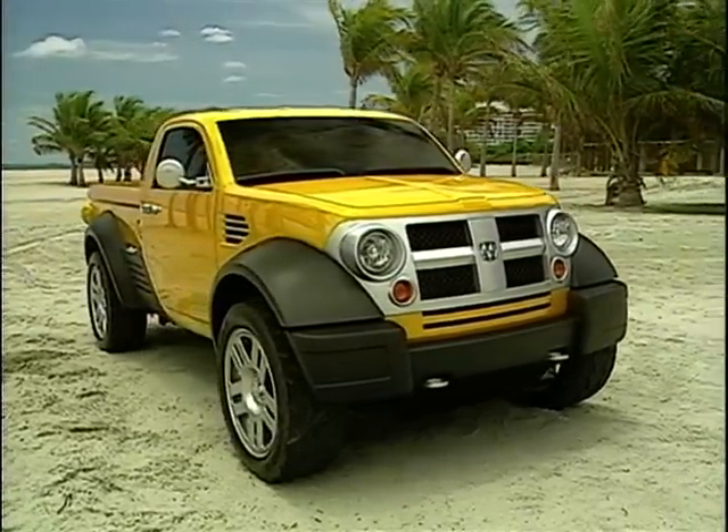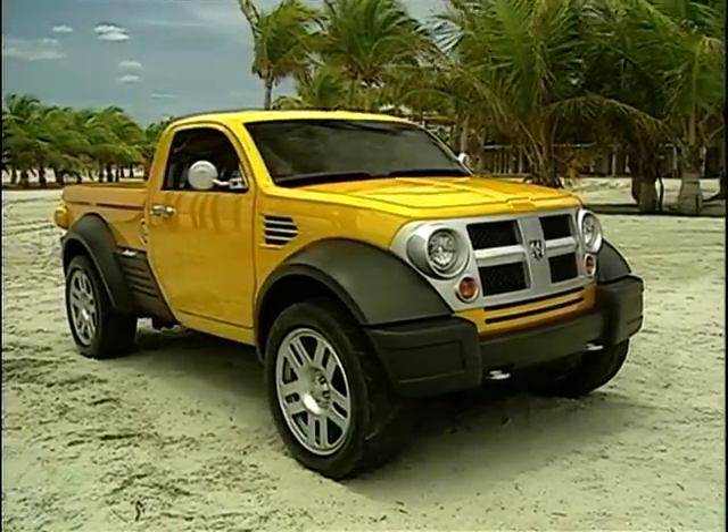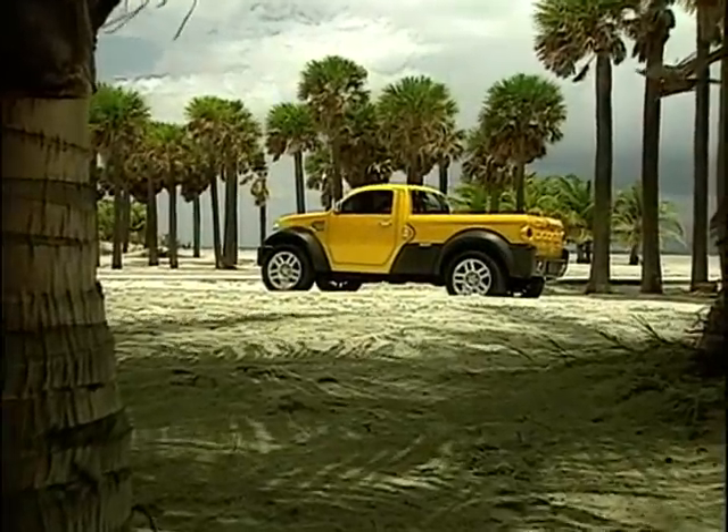Most pickups are pretty utilitarian, but this is absolutely the opposite. A nice and stylish pickup with a futuristic feel, this screams family lifestyle and looks just right on or off the beach.